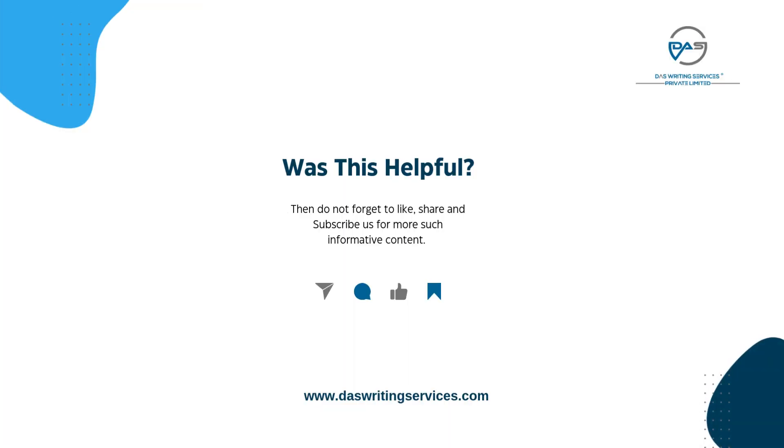Was this helpful? Then do not forget to like, share, and subscribe for more such informative content.